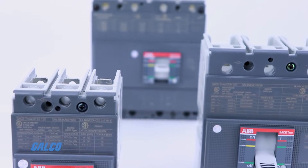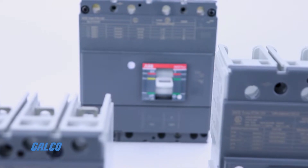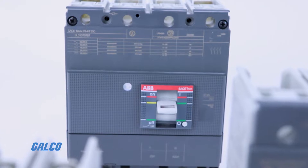This combined with extended breaking capacities up to 200 kiloamps gives the TMAX XT Molded Case Circuit Breakers the ability to cover a full range of applications.